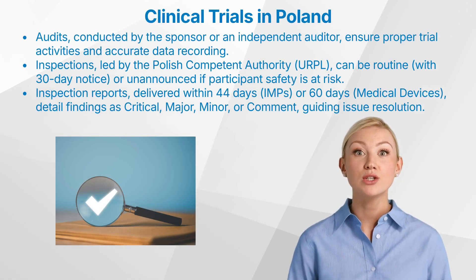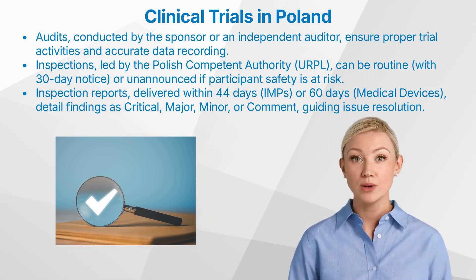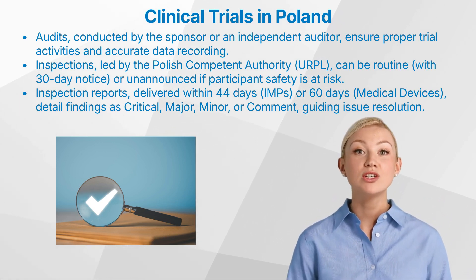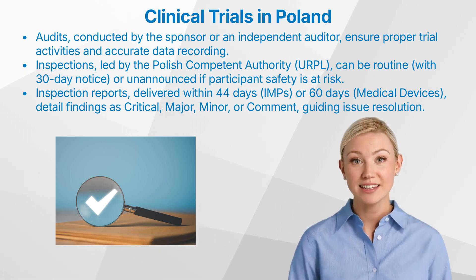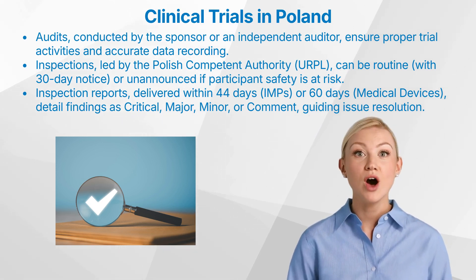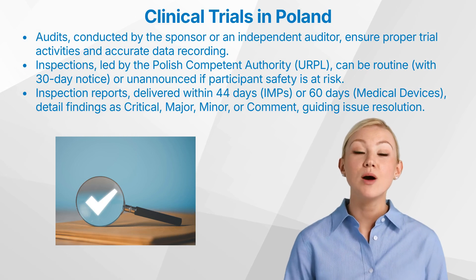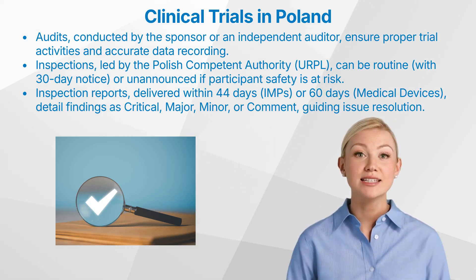Audits and inspections play a crucial role in ensuring the integrity and compliance of clinical trials conducted in Poland. Audits are independent reviews of trial activities and documents conducted by the sponsor or an independent auditor to ensure that trial activities are carried out properly and that data is recorded, analyzed, and reported accurately. Inspections are conducted by the regulatory authority, the Office for Registration of Medicinal Products, Medical Devices, and Biocidal Products (URPL), which is the Polish Competent Authority. These inspections can take place at the trial site, the sponsor's facilities, or the CRO's facilities.